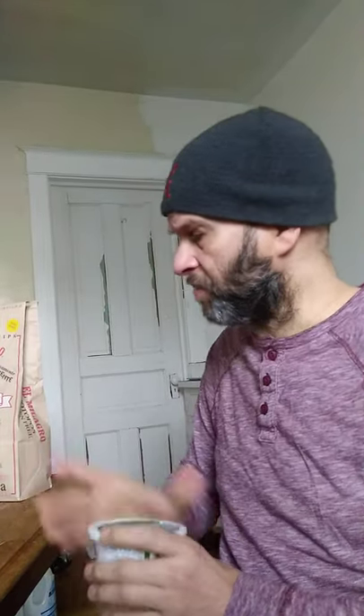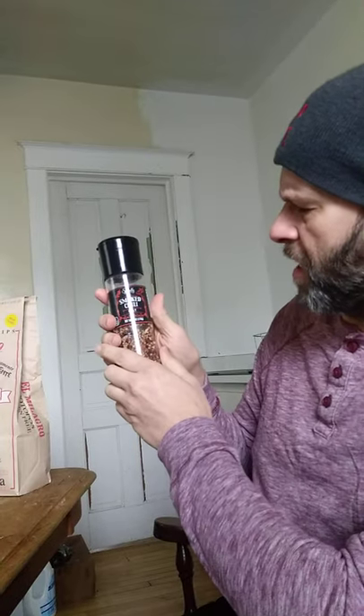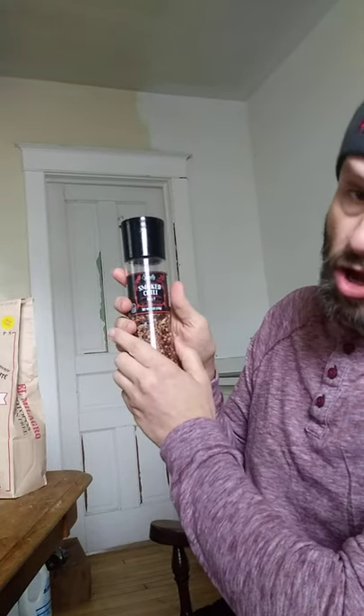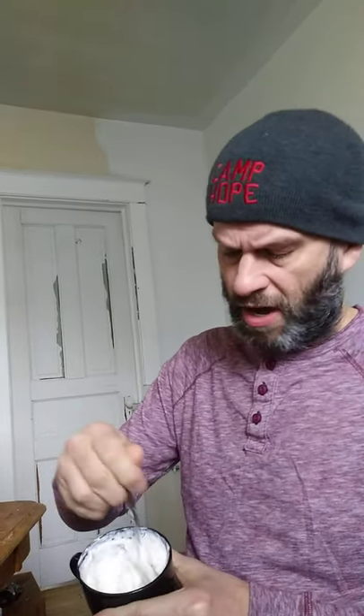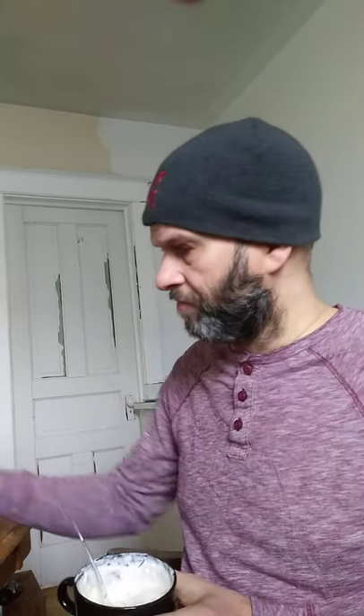It does have an okay taste, and I mixed it with this specially selected smoked chili salt, which I also got at Aldi. This has got a kind of chipotle flavor to it. I mixed it together with some warm water to help soften up the fake cream cheese, and as you can see it's a little bit lumpy, but it's good. So what I'm going to do now is have one of these chips with a dip and see what I think.